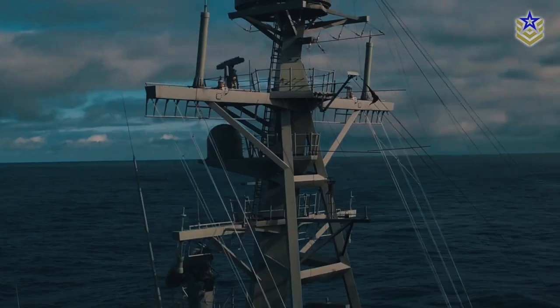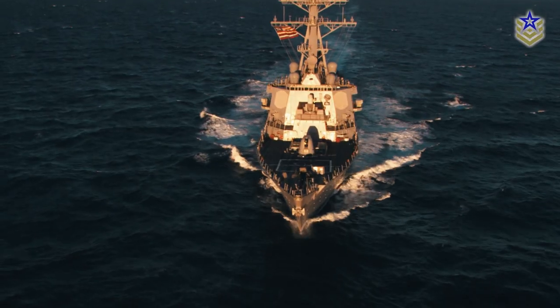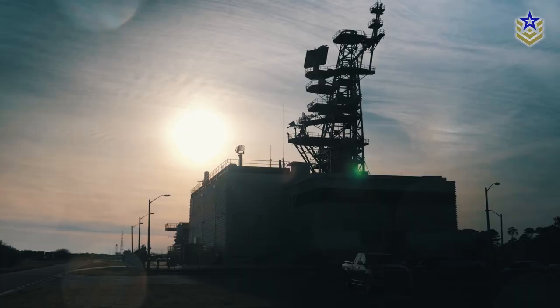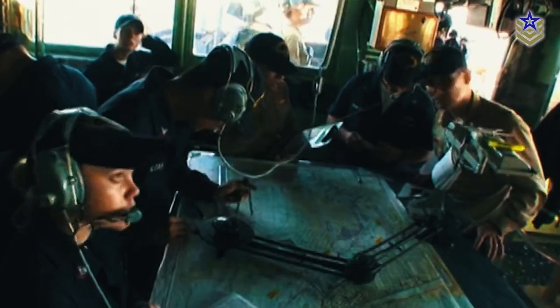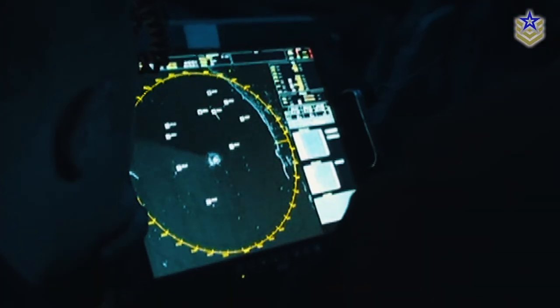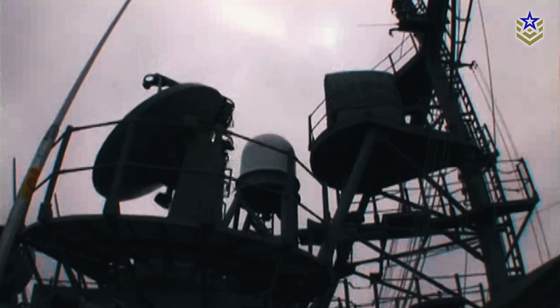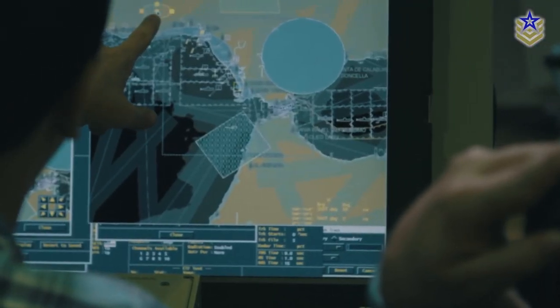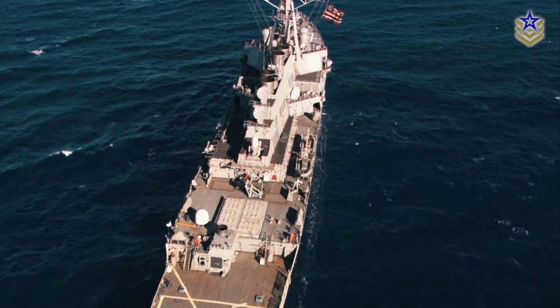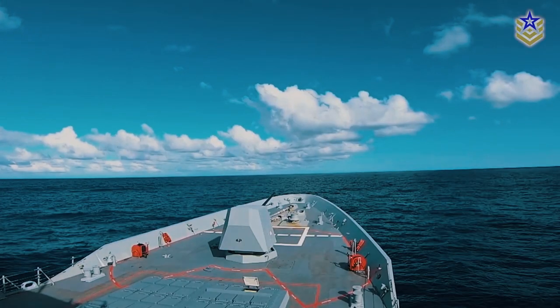The AEGIS Combat Data System is the main system on the Fridtjof Nansen-class and is connected to a SPY-1F radar and various other sensors. A LINK-11 and LINK-16 system is fitted for information exchange. The sonar system is a combined active-passive array consisting of MRS-2000 hull-mounted sonar and MK-2 CAPTAS towed array, allowing it to detect and track submarines and surface vessels.